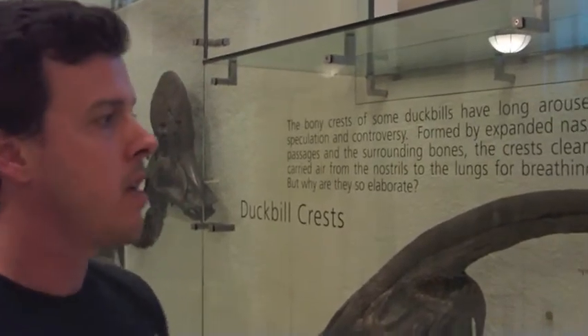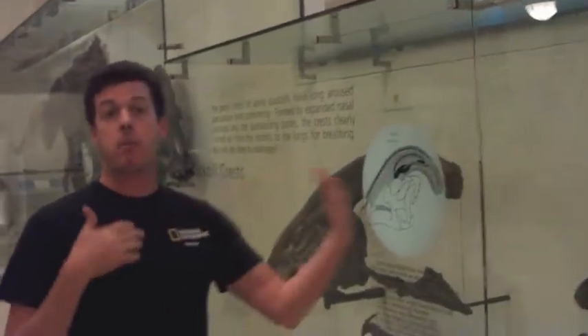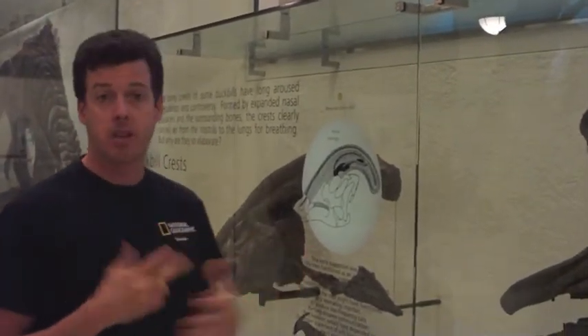Others suggested the nasal crest allowed them to submerge in ponds and lakes — since they were known to be semi-aquatic, at least based on their webbed feet — to stay underwater longer and feed on aquatic vegetation. Still others suggest those crests were signaling or communicating artifacts among species, like male-male competition. We don't really know because we can't go back in time and measure their behavior, but those are some interesting hypotheses.